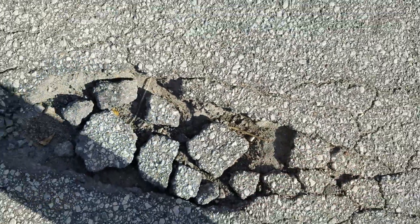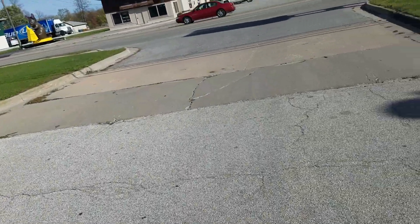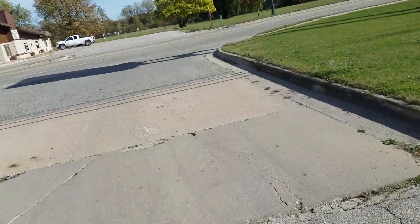You can just pick it up — it's not really even pavement anymore. And this is the north driveway.